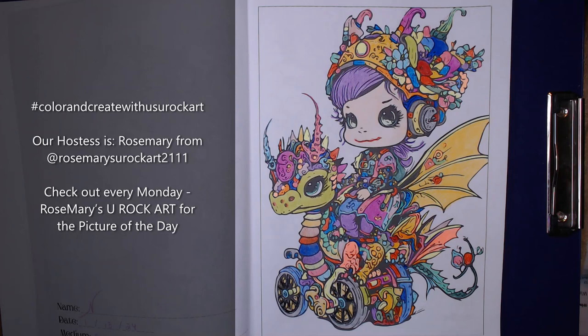This hashtag Color and Create with Us You Rock Art collab is not just for coloring — it's also for creating. You can show us die cuts, cards, diamond paintings, or anything you've been working on. You can share something you've colored, something you've created, or both. Everyone is free to join — just use that hashtag in your title.